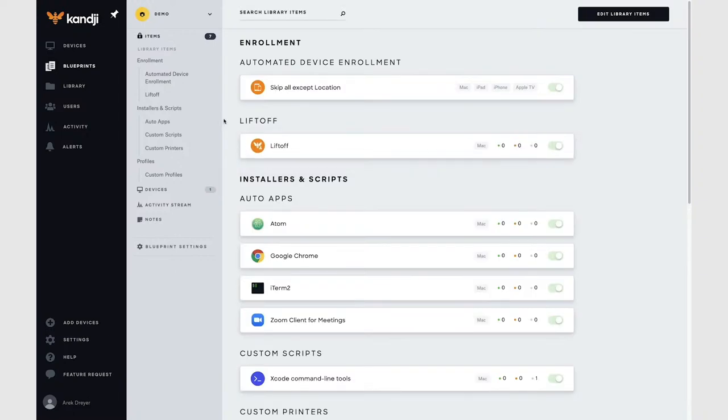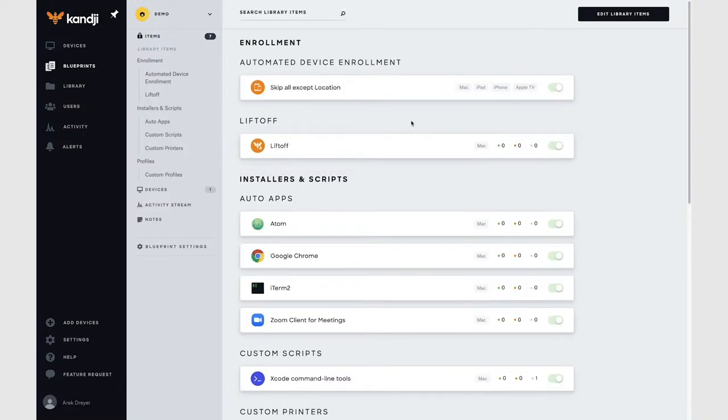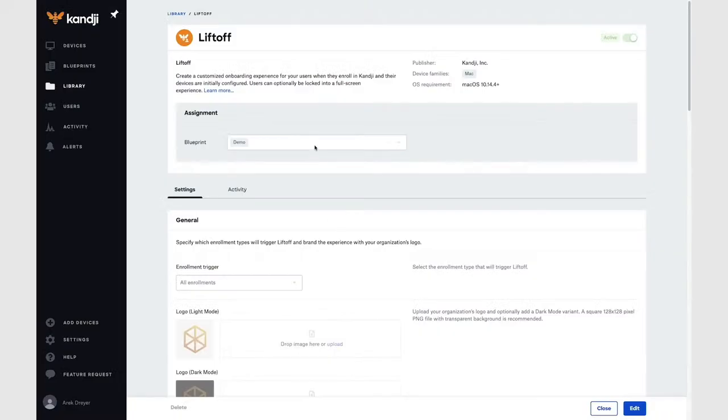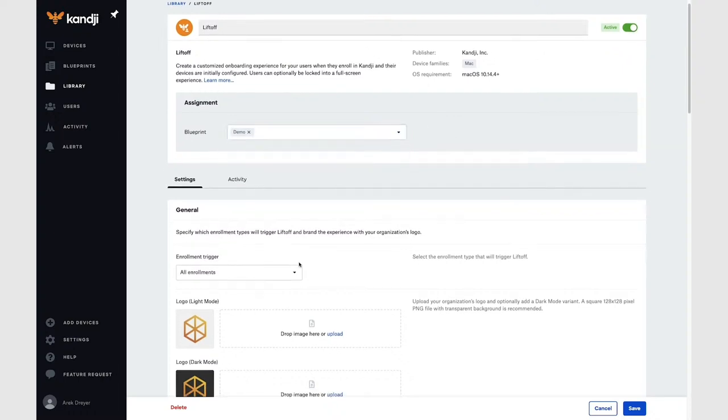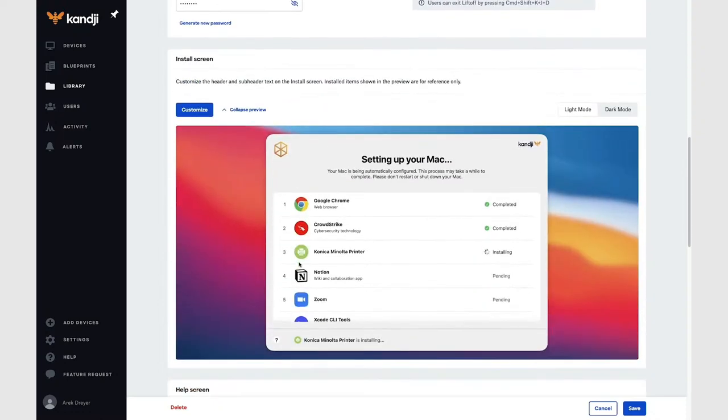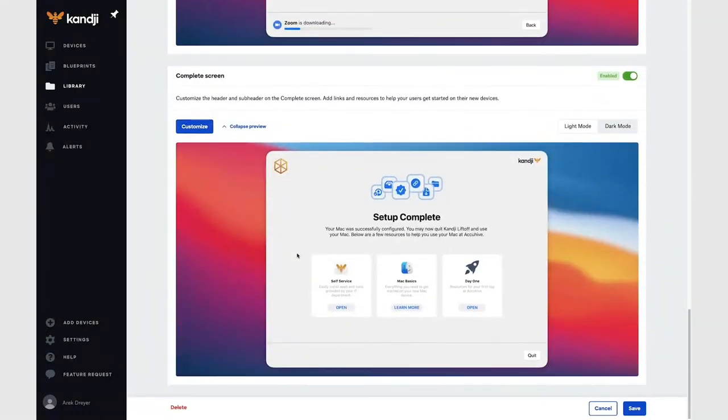Here's my Kanji web app for AccuHive. Here's the blueprint that I'm using. I'm going to select the Liftoff library item right here. A quick overview: I can see that I can assign this Liftoff library item to as many blueprints as I want — in this case, I'll stick with the demo blueprint. There are some general custom icons. I can customize the install screen, the help screen, and the complete screen. Liftoff doesn't change what's installed on a Mac — Liftoff just shows what is being installed and configured on that Mac.